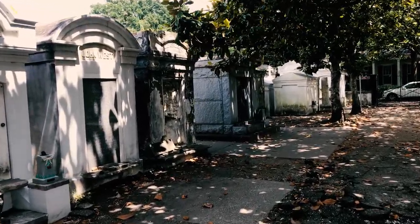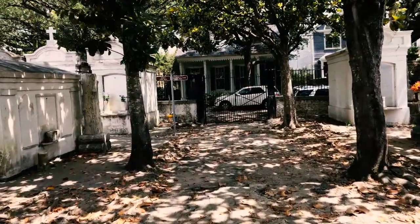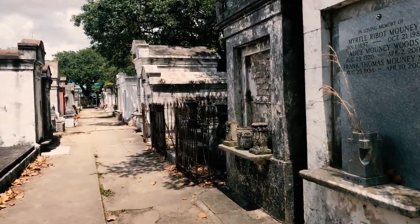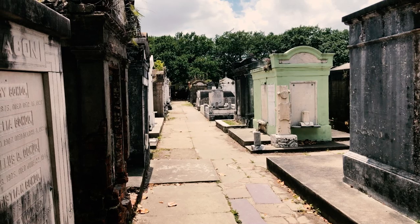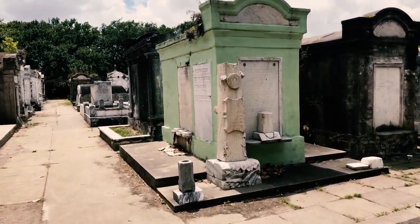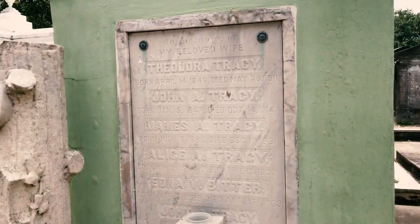There are 26 nationalities represented here. It's not broken down by race or religion — the tombs are just everywhere, across four quadrants, in what was originally Lafayette City, which is now the Garden District. As you explore the cemetery, you will find these interesting log-like sculptures. These are markers of the Woodmen of the World fraternal organization, which later became an insurance company.